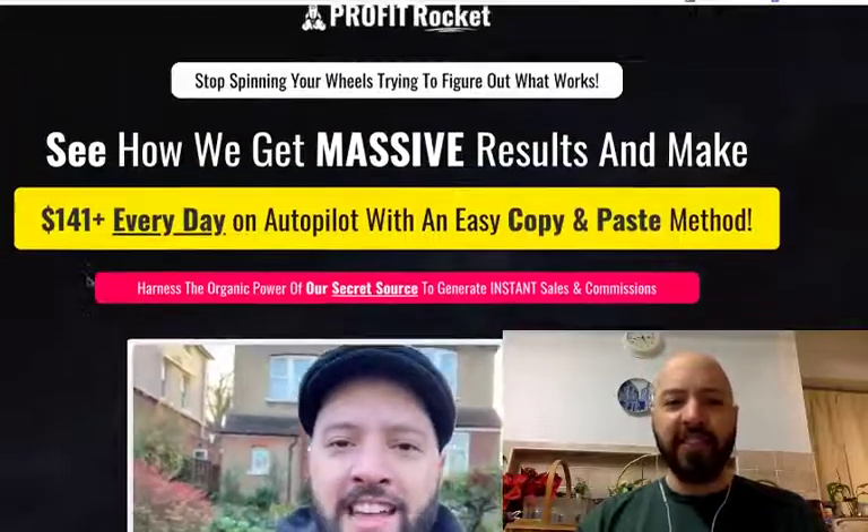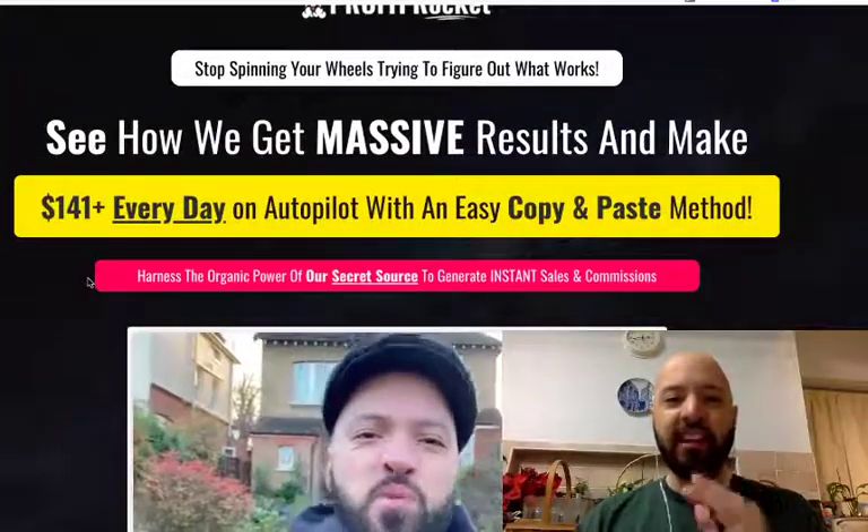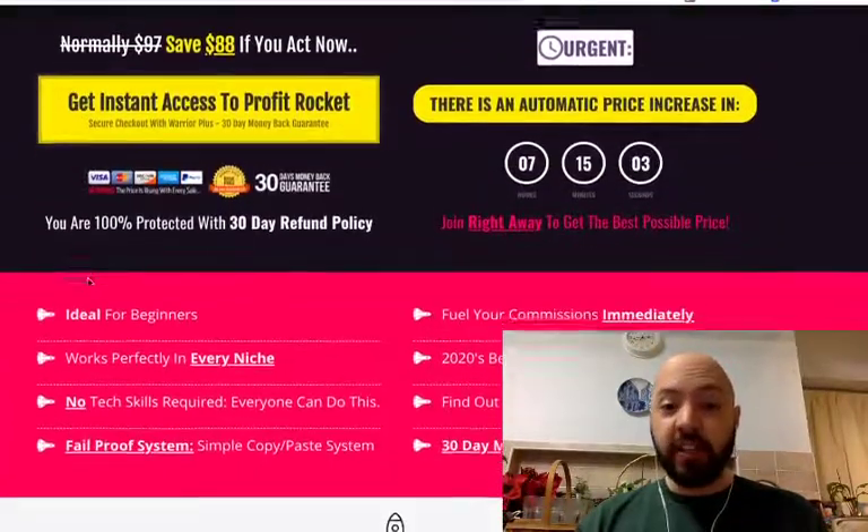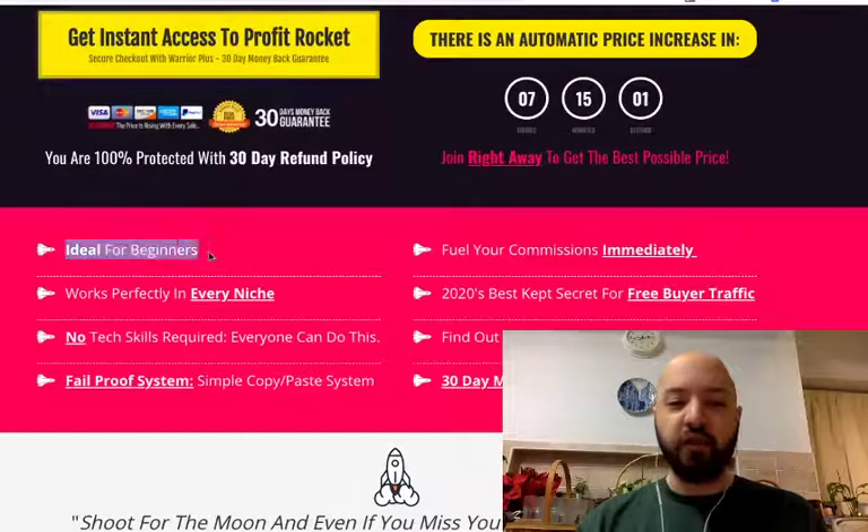Very quickly, let's just go through this page. Then I'm going to actually take you through to the back end and I'll show you the actual bonus so you can understand a bit more. But hopefully that makes sense — what you're getting, why we did it, what's inside. So this is definitely ideal for beginners.